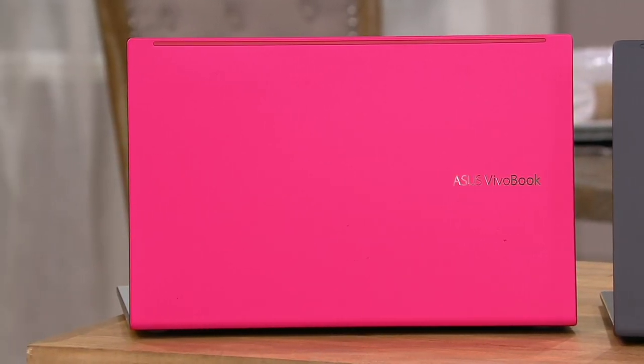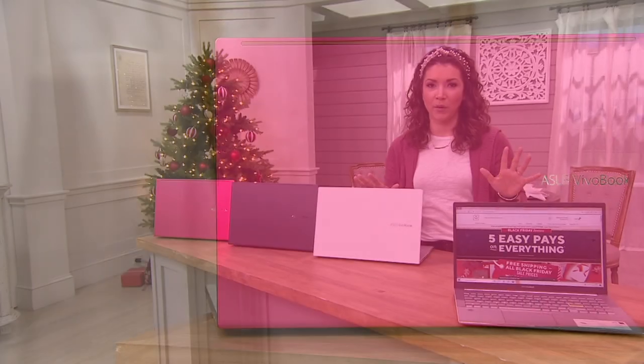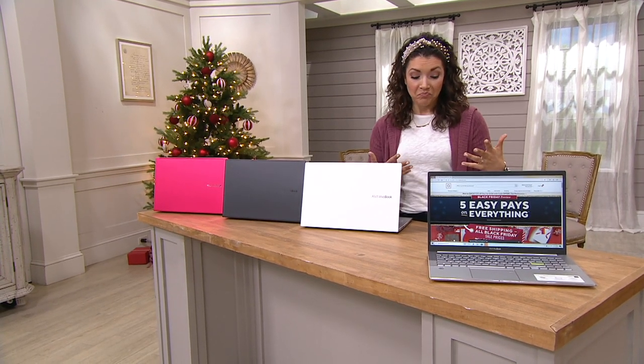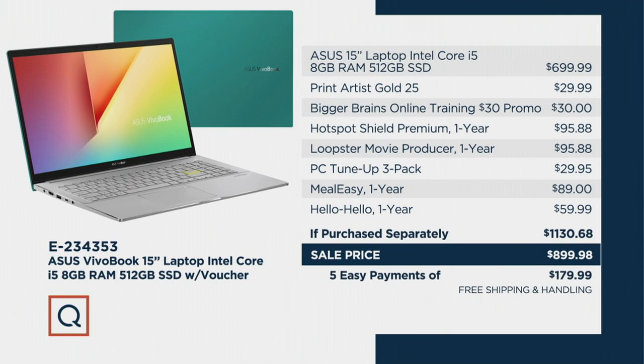Not only are you getting your laptop, but we also have a voucher suite — all together you would spend about $1,130. Not tonight. You get not only your laptop but a voucher of software: things like PC Tune-Up, Hotspot Shield Premium — that's a year subscription — and Bigger Brains online training for a year. If you were to buy all that separately you'd spend well over $1,000. Our Black Friday sale price is now $899.98, with five easy monthly payments of $179.99 and free shipping and handling.